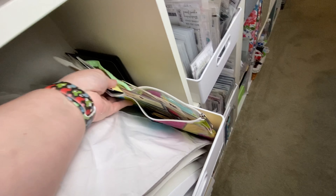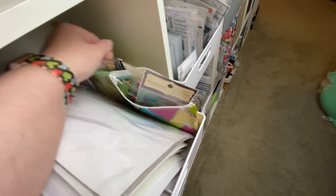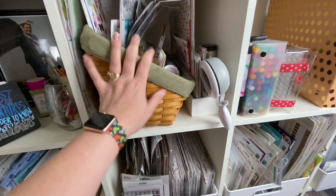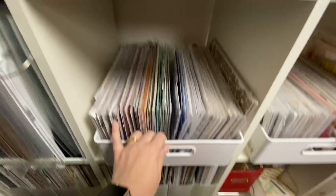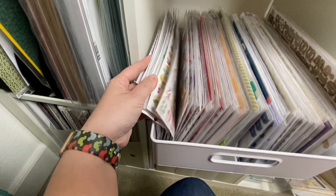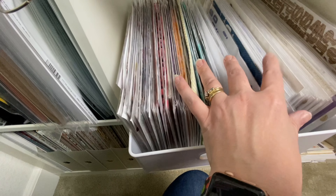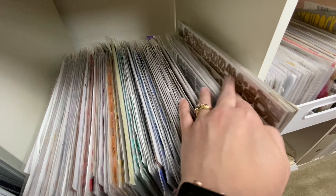These little pockets in the back are just other stickers and embellishments I don't want to part with yet but don't know if I'll actually use. These two bins are letter stickers — Thickers and the like — sorted by color, with multi-color ones at the front then rainbow order. They're not all Thickers; there are other brands too, but they're all in color order.